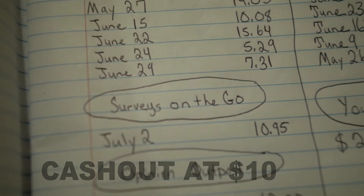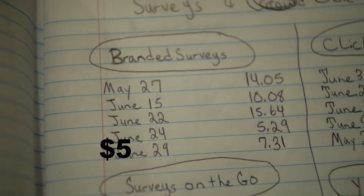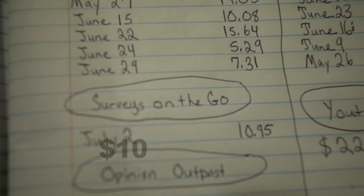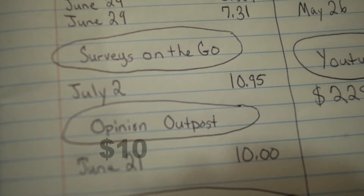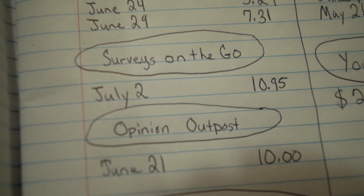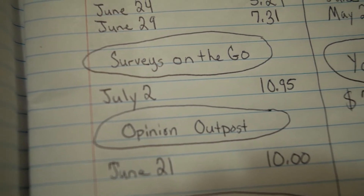You get the money quick once you reach the minimum. Branded Surveys, you only need $5 for payout — you can pay out to PayPal and various payment options. Surveys on the Go, you need $10 to cash out. Opinion Outpost, you need $10 to cash out, but you can also cash out 50 points which is $5 and get an Amazon gift card, putting that $5 toward a purchase on Amazon. That's pretty cool.